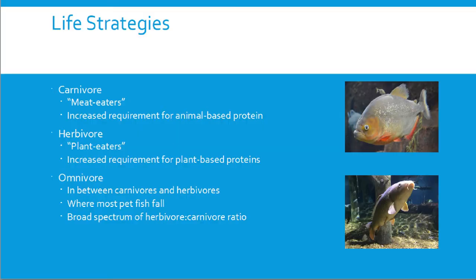A lot of pet fish fall into the omnivore category — not truly herbivore or carnivore, somewhere in between, sliding up and down that scale. A good example is the common carp, the ancestor of koi. They eat pretty much anything they can get their mouths on: invertebrates, tiny fish, plant material, bugs — you name it, they'll eat it.